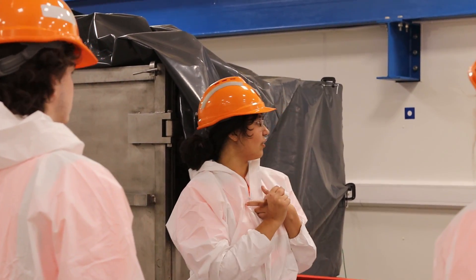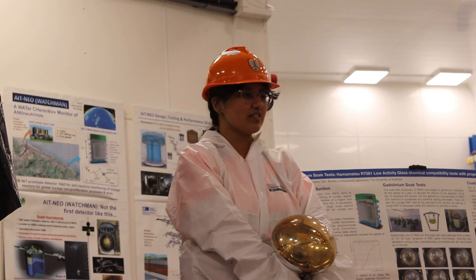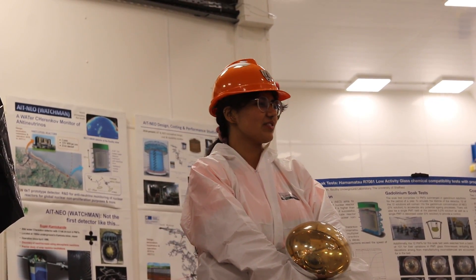In the afternoon, I gave a tour to an apprentice engineer from another lab who is currently working with us on some 3D modelling. In this clip, I'm talking about a new experiment that's going to be coming to the lab in the near future.